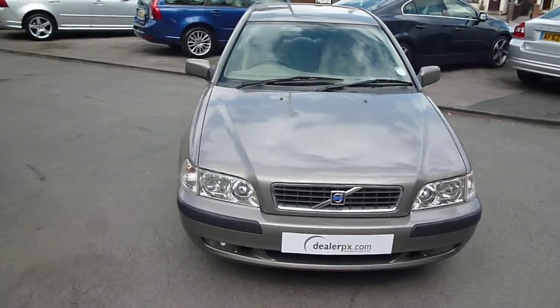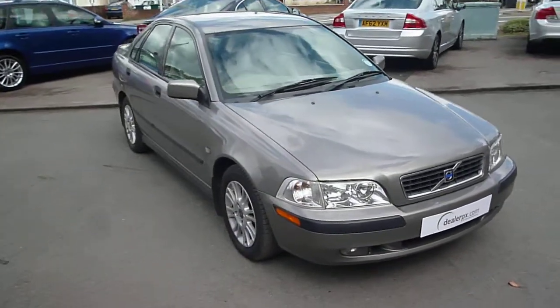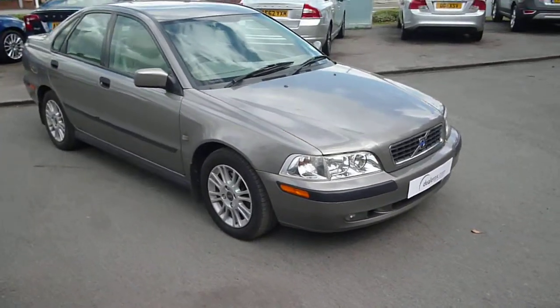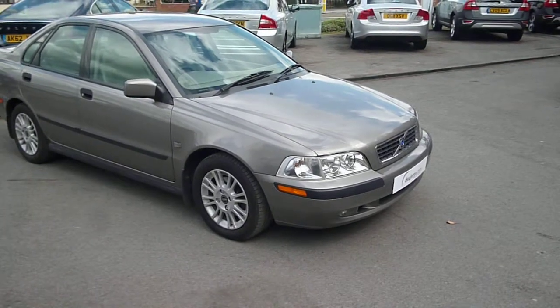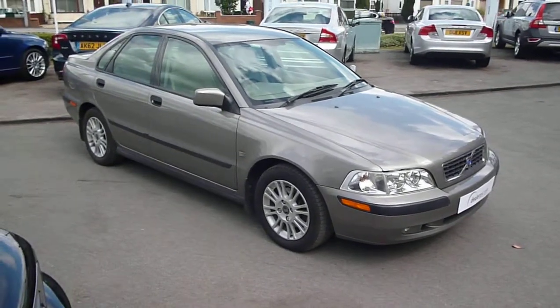Welcome back to Rybrook Dealer PX. Here we have a Volvo S40 1.6S petrol, DK53 KZY, located here at Rybrook Volvo in Chester.